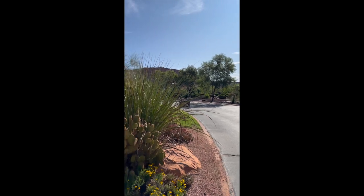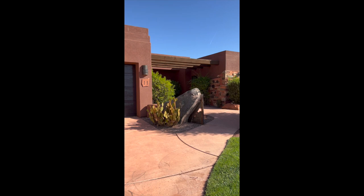Welcome to part 2 of the home tour. This beautiful home is located inside of a gated community in Entrada.